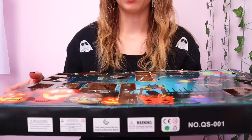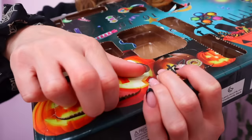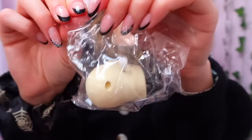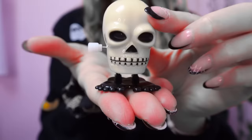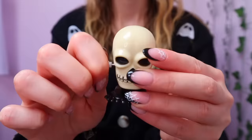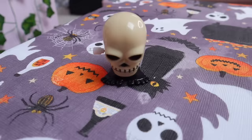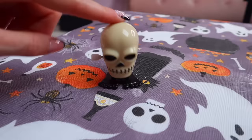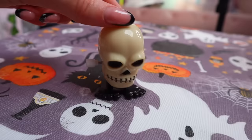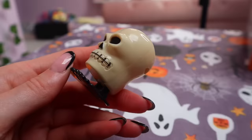Next up is number thirteen — the most unlucky number. I feel like they will have put something really creepy in here. It's quite a big one. I guess you wind it up and it walks, but he's not walking. So maybe that's the fidget part where you click his head? I am so confused — let me know if it's broken and I've been scammed, or whether I'm doing something wrong. Number thirteen — so creepy.